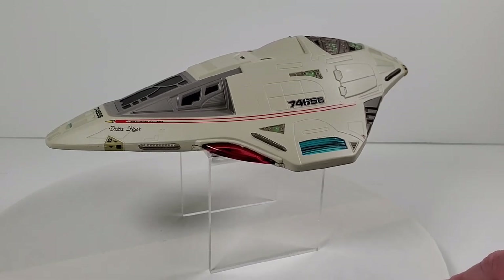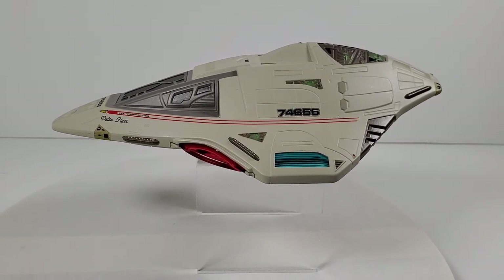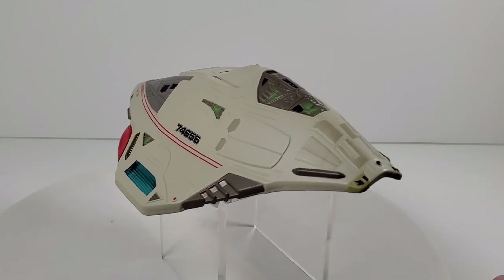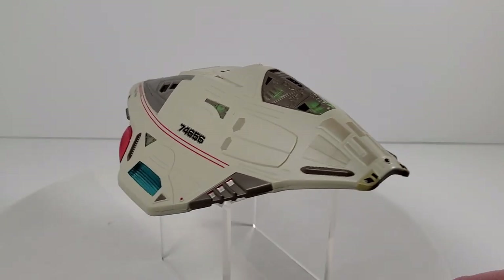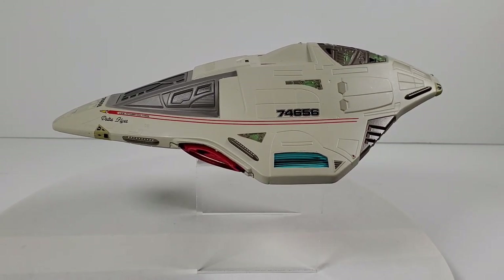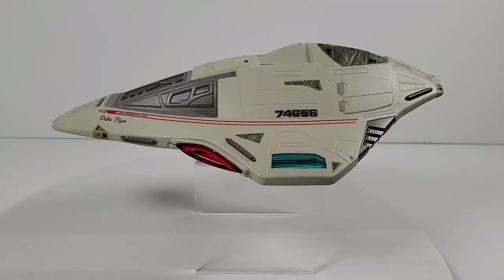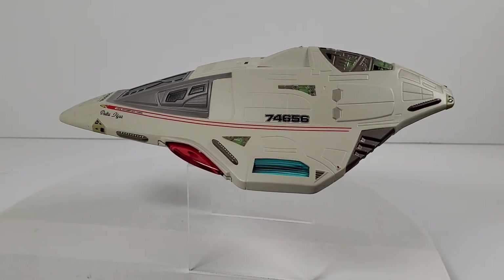Eaglemoss oftentimes runs sales. I'm filming this on December 2nd and they're having a bunch of deals on right now - I'm getting emails virtually twice a day. I thought this was a good one; I really love this thing. It's got to be my favorite from Eaglemoss. I do wish they'd make a model kit of this - Polar Lights, Round 2, let's get on it! Anyway, that is the review for this. I hope you enjoyed it; if you did, don't forget to hit the like button and subscribe. Thank you so much for watching, and I'll see you on the next video.